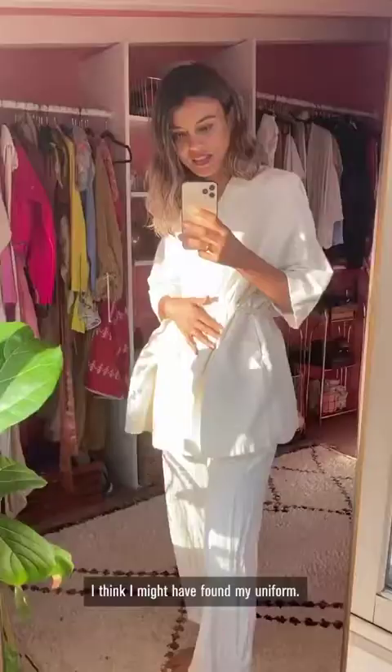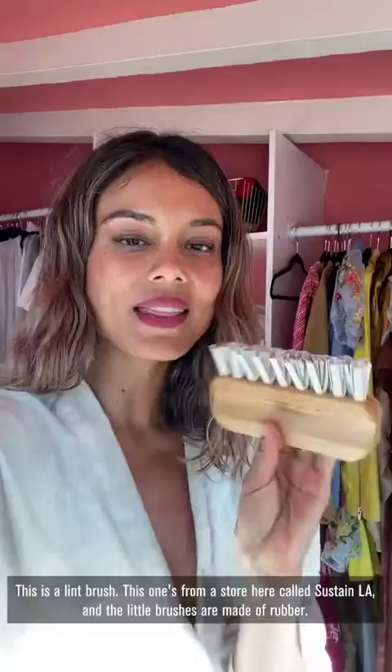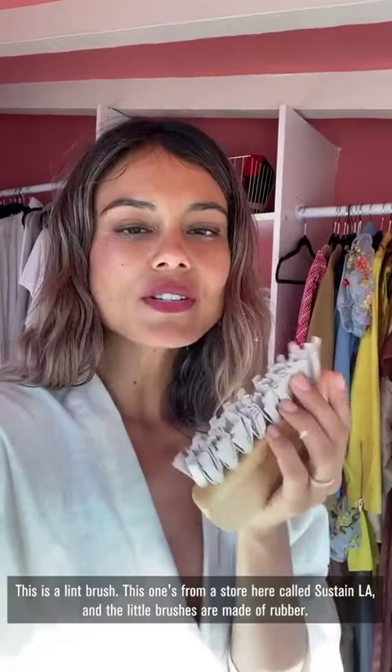This is a lint brush from a store here in LA. The little brushes are made of rubber and do such a good job at cleaning lint off clothes. And more importantly, you're not contributing to landfill with those gross single-use wasteful traditional lint rollers you buy from the store.